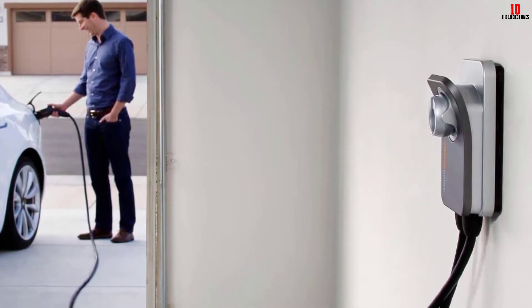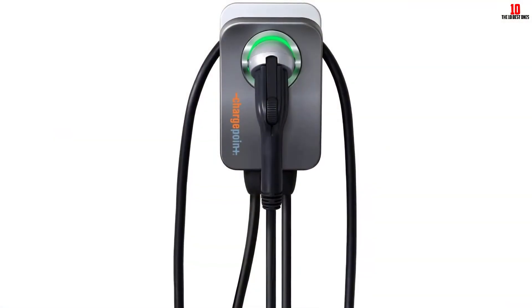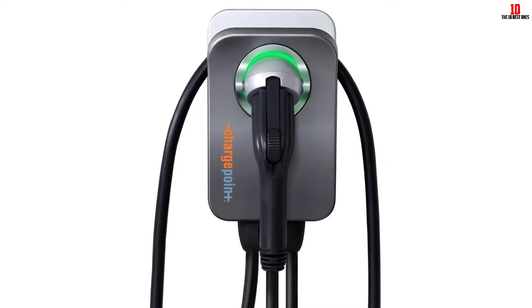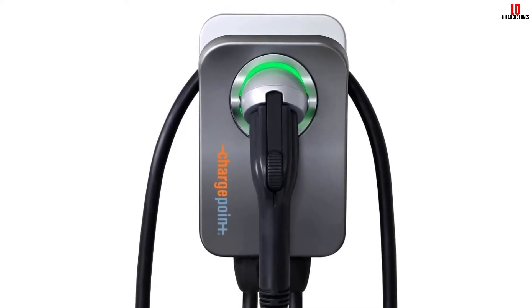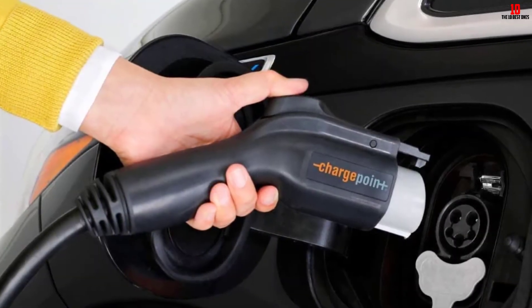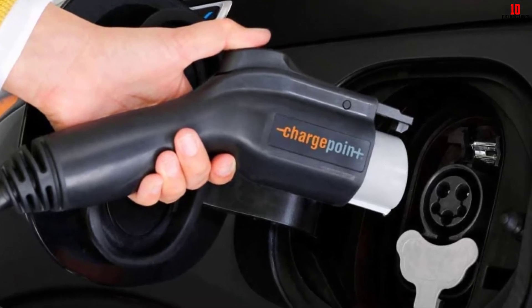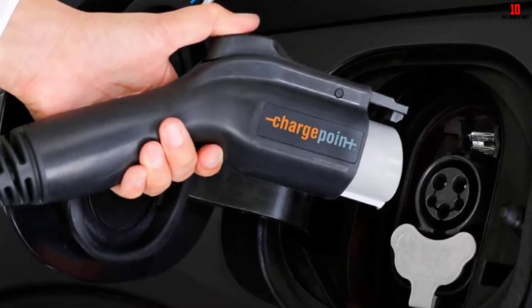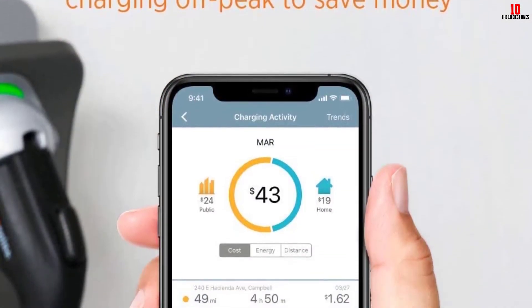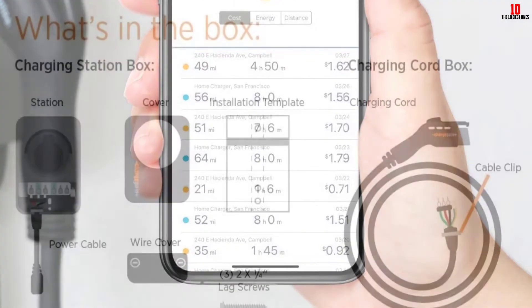The app allows you to schedule charging when electricity is cheapest, as well as set reminders so you never forget to plug in your vehicle. This is a Level 2 charger that can charge up to 50 amps, adding up to 37 miles of range per hour on most electrified vehicles. The plug-in station can be set to charge at 16 to 50 amps. It is UL-listed for electrical safety and Energy Star certified. The company provides a 3-year warranty and 24/7 customer support.